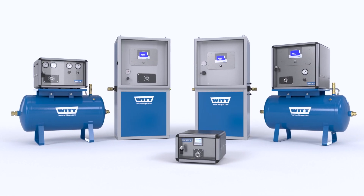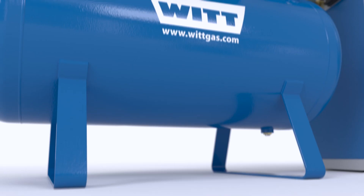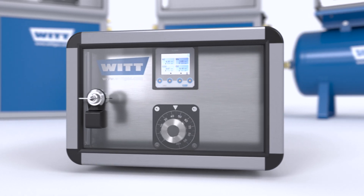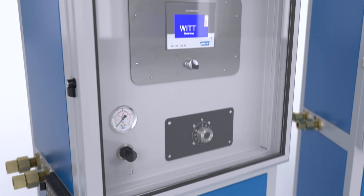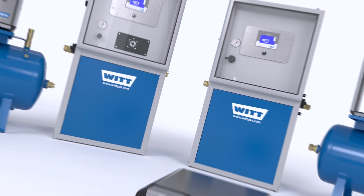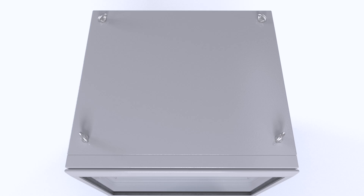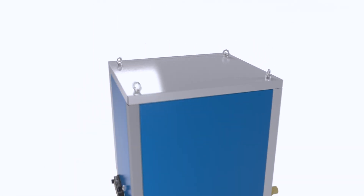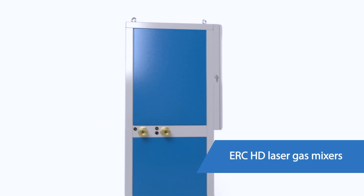WIT, a world leader in gas mixing technology, has supplied mixers for laser cutting for a number of years to meet the required specifications for each laser cutting process. The advanced WIT gas mixing technology provides the highest possible mixed gas quality. A great example of the outstanding performance of WIT gas mixer systems is the ERC HD laser mixer system.